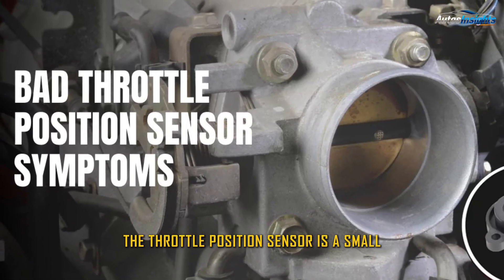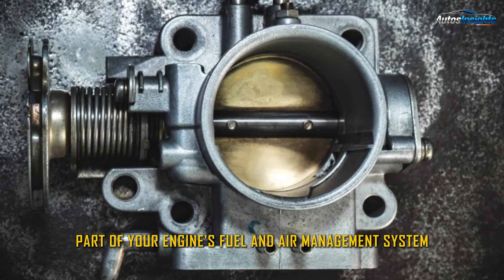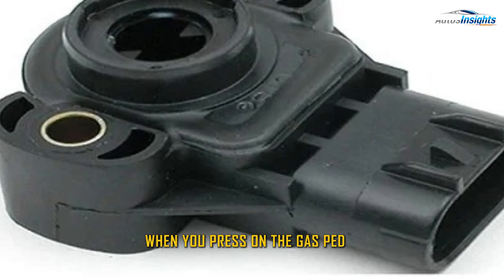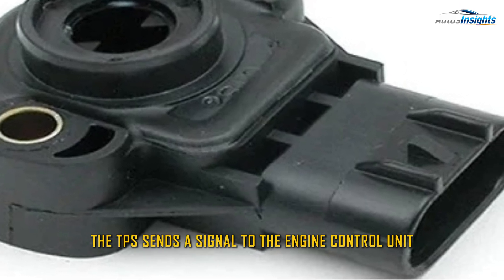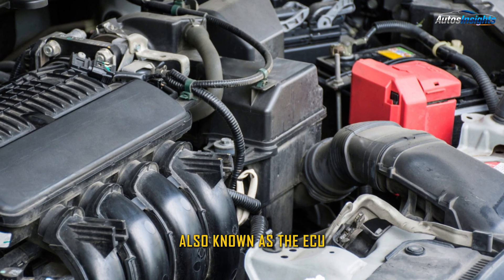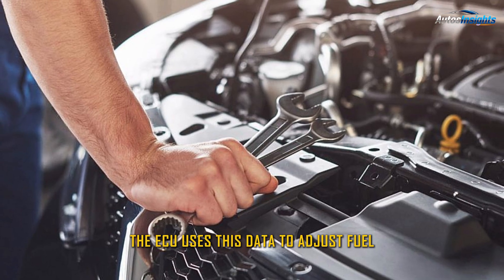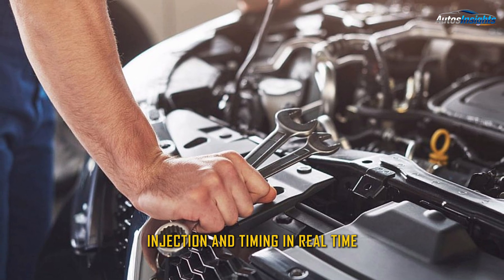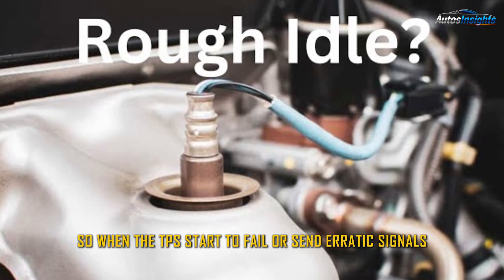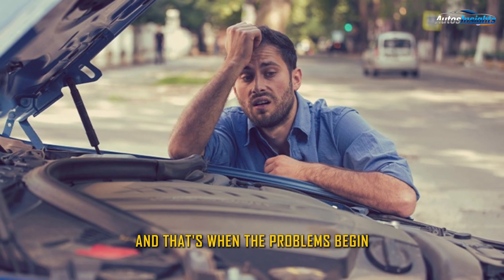The throttle position sensor is a small but essential part of your engine's fuel and air management system. It's attached to the throttle body and monitors the angle or position of the throttle valve. When you press on the gas pedal, the TPS sends a signal to the engine control unit, also known as the ECU, indicating how much air is entering the engine. The ECU uses this data to adjust fuel injection and timing in real time. When the TPS starts to fail or send erratic signals, your engine loses that vital feedback loop — and that's when the problems begin.